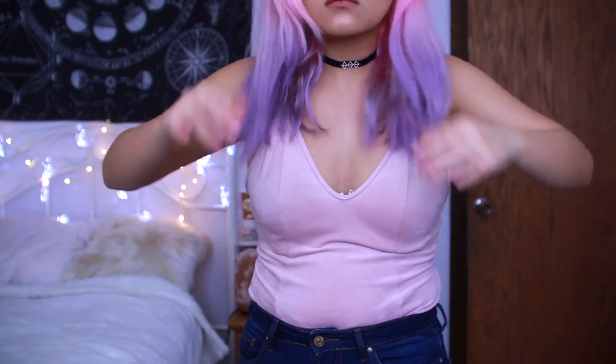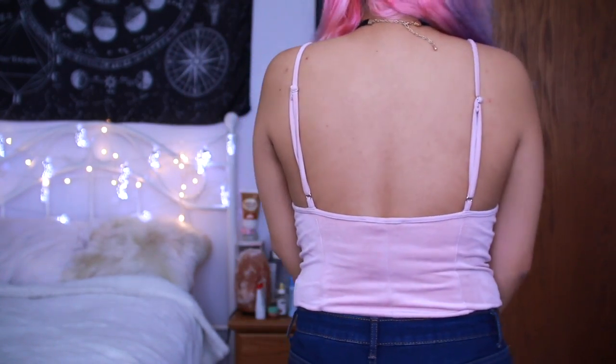The next brand is Forever 21, which is the brand I spend the most on because it's so affordable. I got this bodysuit — I've never been a fan of bodysuits and never even purchased one before, but once I got this I became a bodysuit fanatic. It is amazing. It's a velvet one with a deep V neckline that goes pretty low. I love the color — it's pink, which goes well with my hair. It's super cute.